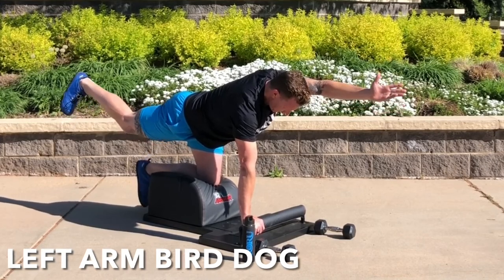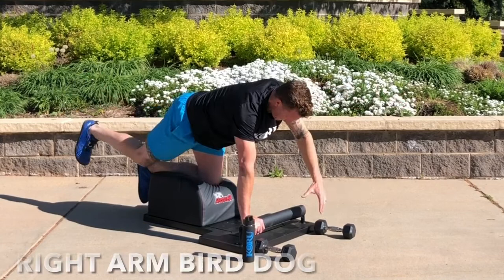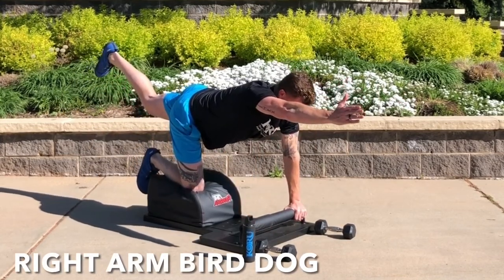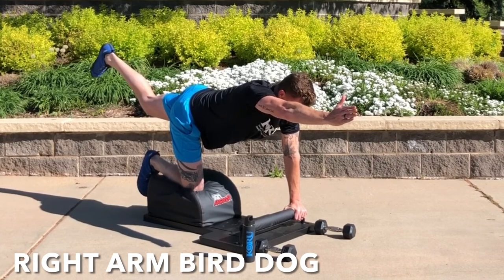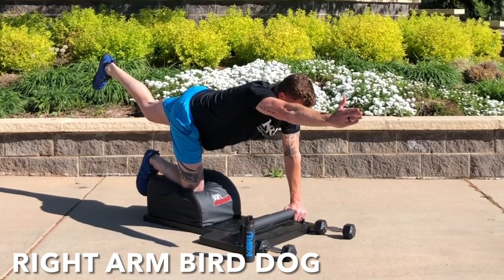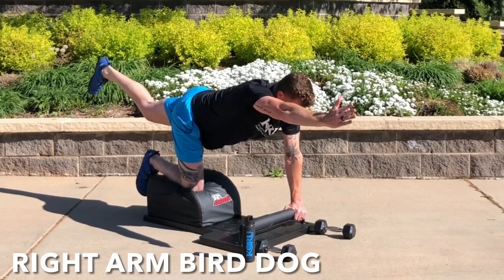Hold that for 30 seconds, and then we're going to switch sides. Now we will do the right side — same thing. Right arm up, left leg back, contract through the glute, contract through the spine, maintain a steady head and neck, hold for 30 seconds.